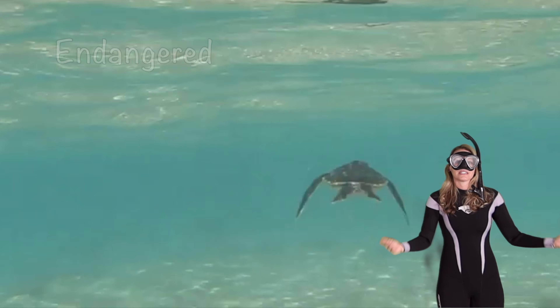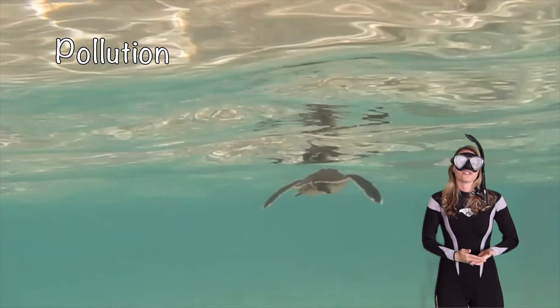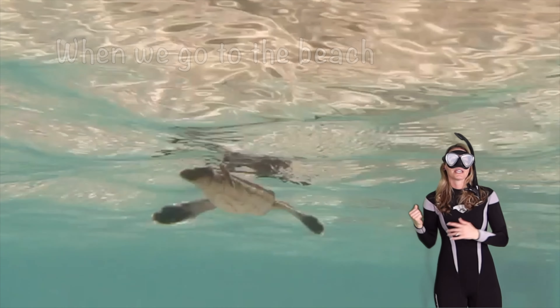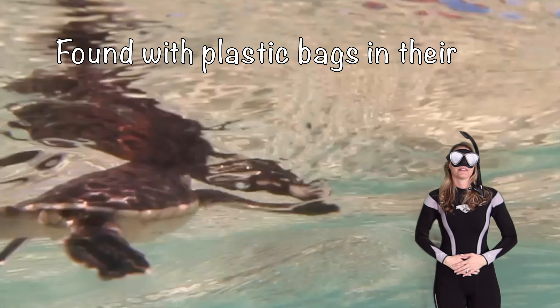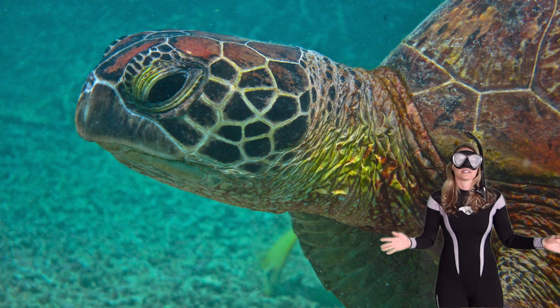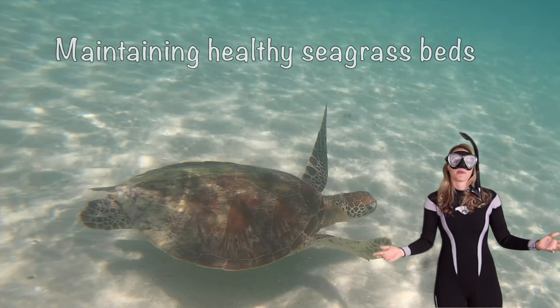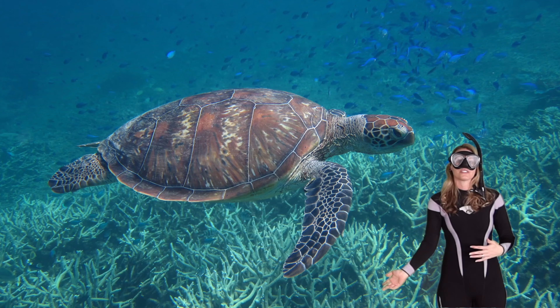Sea turtles are actually endangered due to coastal habitat loss, pollution, and poaching. So we always have to remember when we go to the beach: take away our garbage, because sometimes turtles are even found with plastic bags in their bellies. They're really important to the earth's ecosystems, especially in the ocean, because they're pivotal at maintaining healthy seagrass beds and coral reefs by eating the seagrass and the sponges on them.